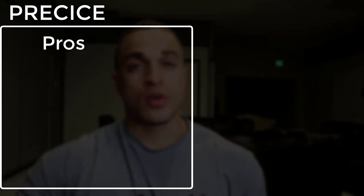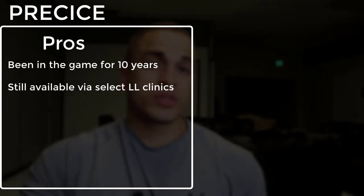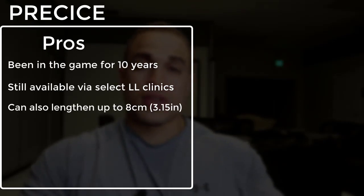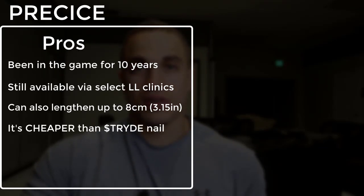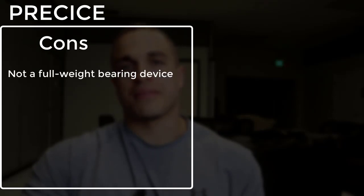Time for a face-off between the Precise and Stride nail. The pros of the Precise nail are that it's been around longer, has a proven track record of success, is still available with some select surgeons, has the same lengthening capacity as the Stride nail of up to 8 centimeters — just over the three-inch mark — and it's cheaper, as in thousands of dollars cheaper. The cons of the Precise nail are that it's not fully weight-bearing, but that's about it.